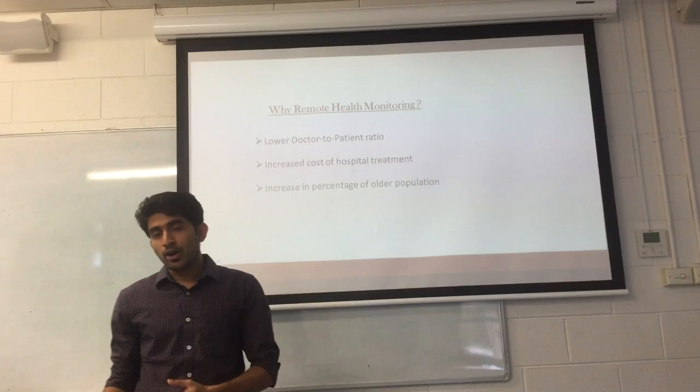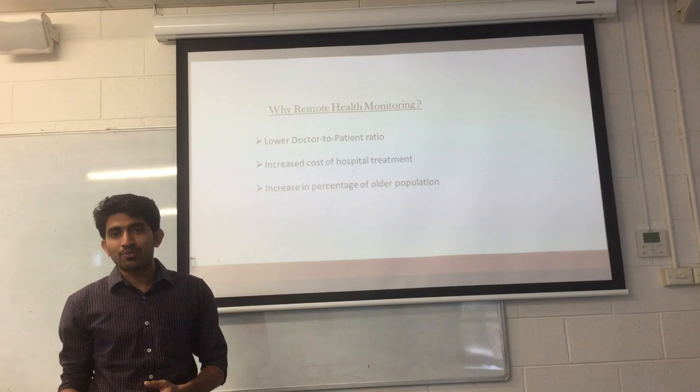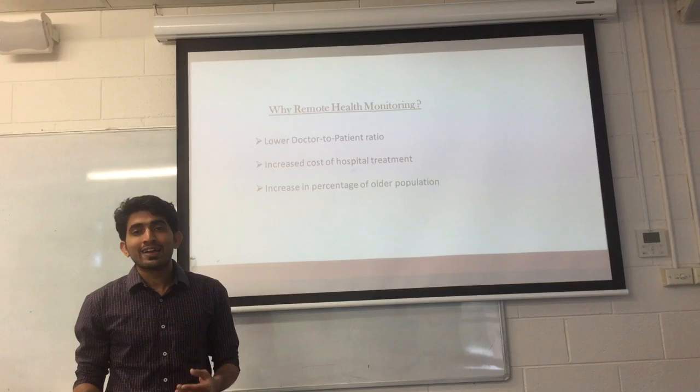Obviously, this system is really helpful for doctors since they can refer to the data of their patients sitting in their home or in a room in the hospital. The question that arises here is: why do we need a remote health monitoring system, even though we have much more advanced medical facilities?